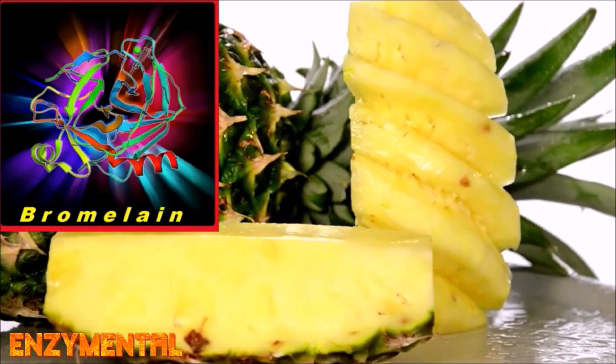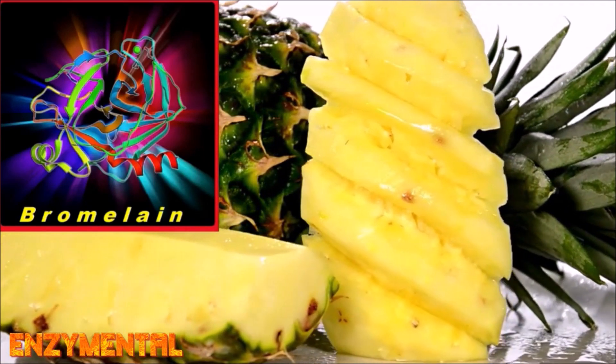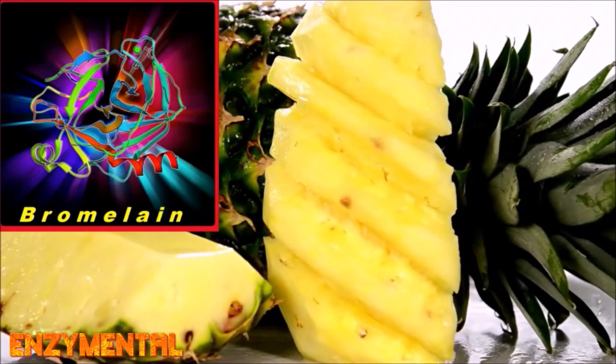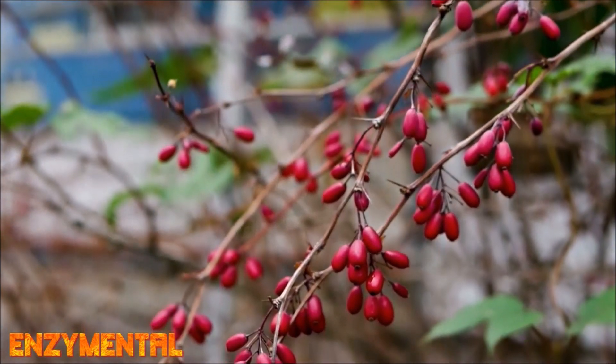You will also often see the digestive enzyme bromelain included with quercetin, sometimes in an even one-to-one ratio. Bromelain has potent anti-inflammatory and anti-allergy effects on its own, so it really is a natural companion for quercetin.